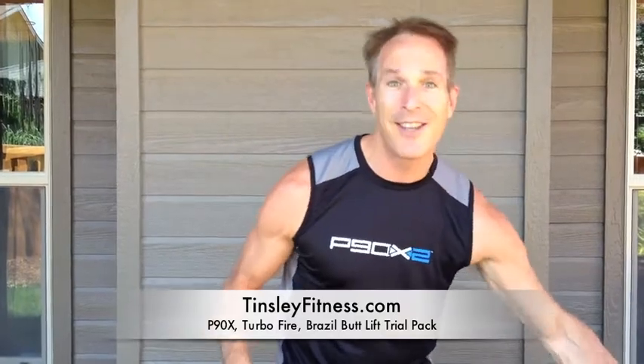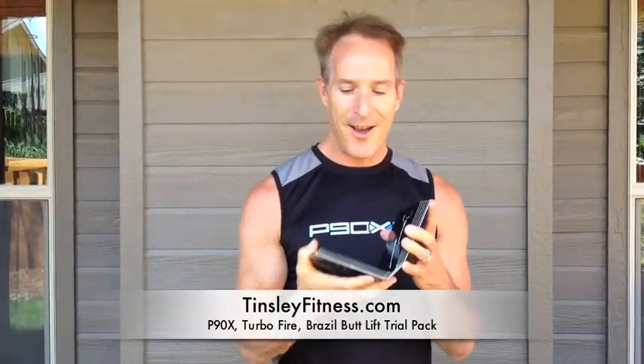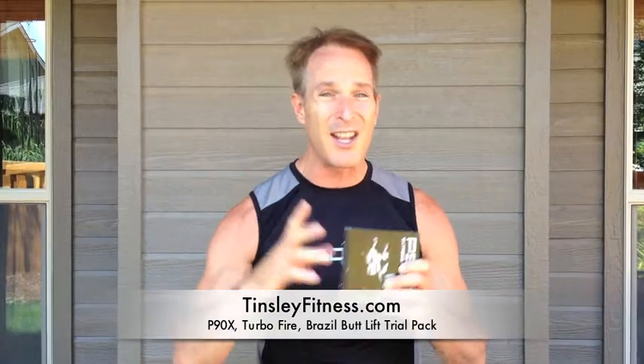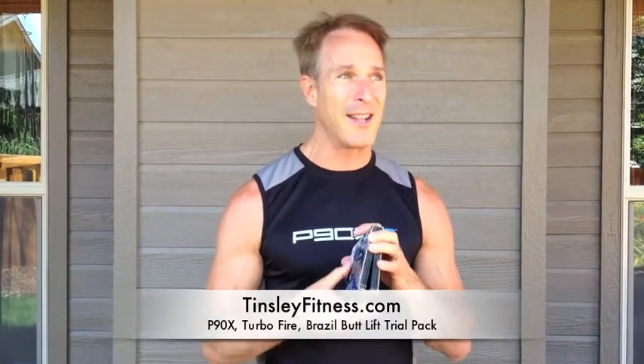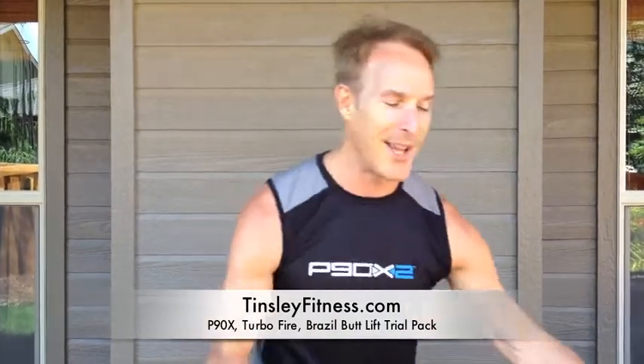The three that I'm talking about — and this is the one that got me major results way back when, it was actually in the first infomercial — is P90X. What you get with all these programs is the meal guide, the workout program, Shakeology, all the things you need to keep yourself accountable and successful and get the results. And you're also going to get me as a coach to help you out.